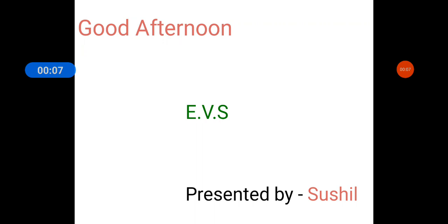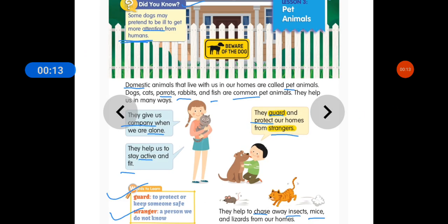Students, as you know, we are doing block 5 — Pet Animals and Farm Animals. Today we will discuss lesson number 3 of this block, and the name of lesson number 3 is Pet Animals.